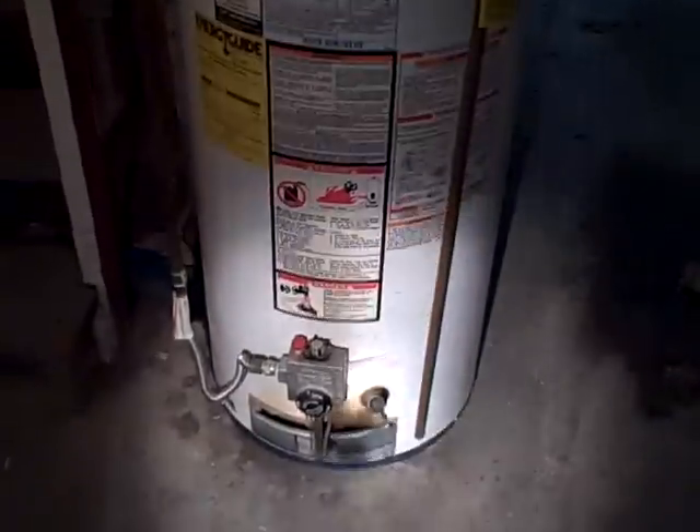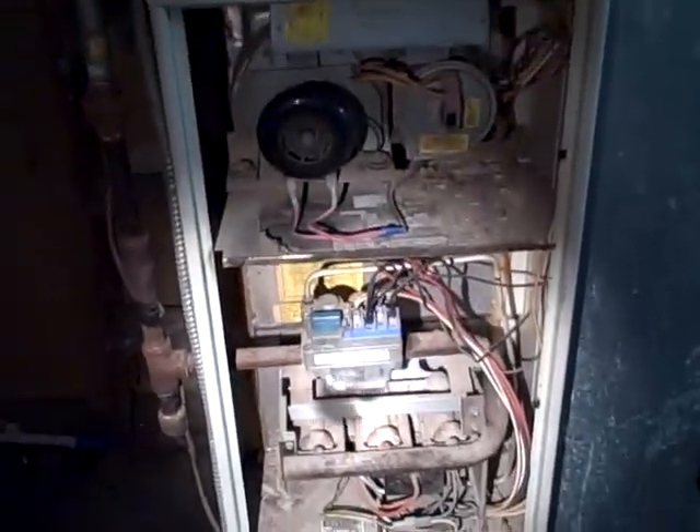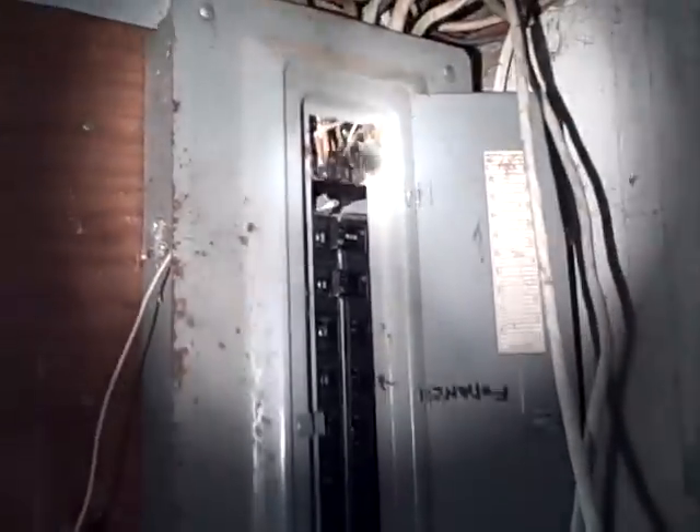Into the basement. They ran all new Romex throughout the whole property, but it does need the plumbing put back in. It's got a good tank. Furnace looks like it's in good shape — they just shut off the gas. Duct work is in good shape, electric is all in, and it's got a 100 amp panel.